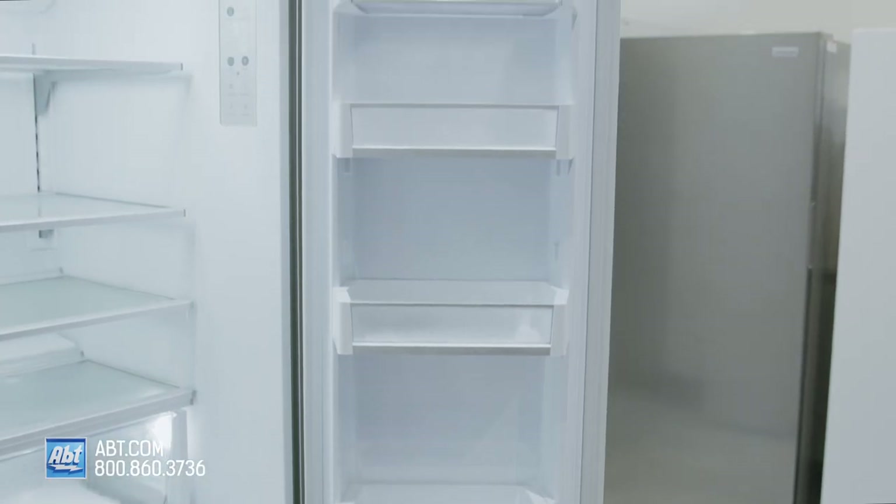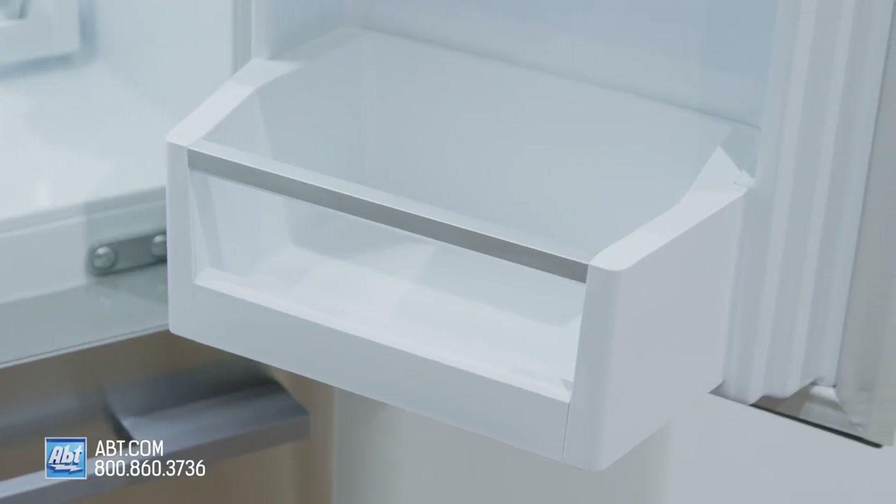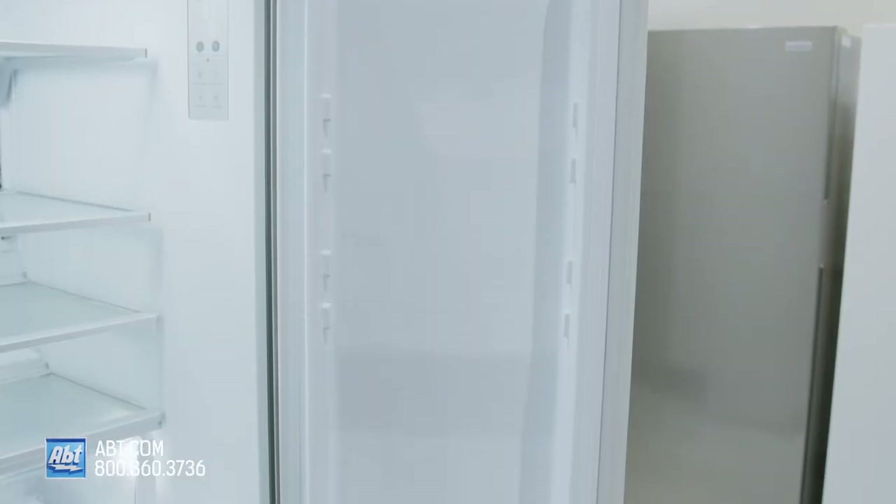On the door are eight bins. Two have lids, two are deep enough for gallon storage, and all bins are removable for cleaning.